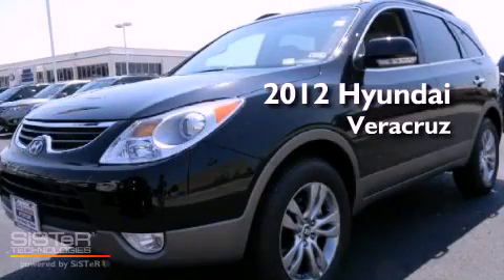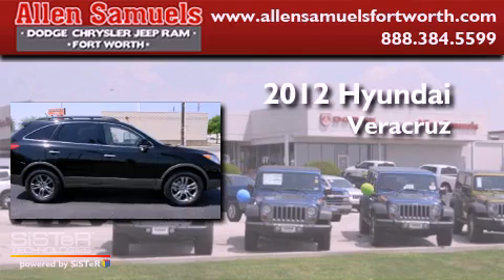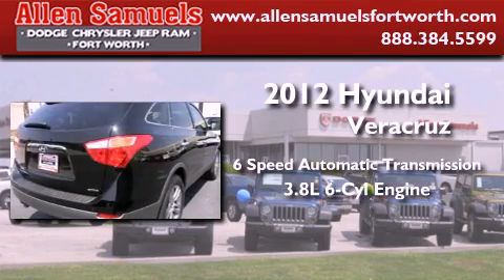This is a brand new 2012 Hyundai Veracruz. This SUV has a six-speed automatic transmission and a 3.8 liter V6.